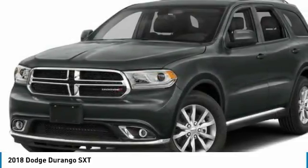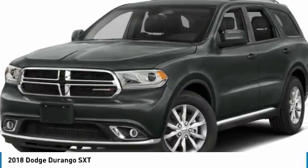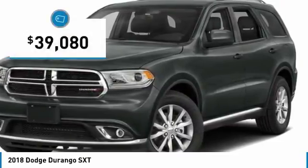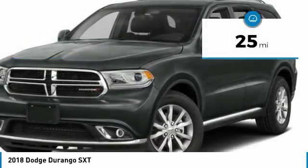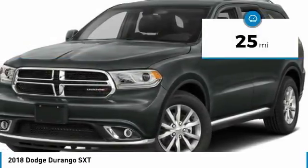Underneath are sturdy body-on-frame mechanicals and the option for a powerful V8 engine, and is priced below $40,000. This vehicle has less than 100 miles. Here are some of this vehicle's great options.